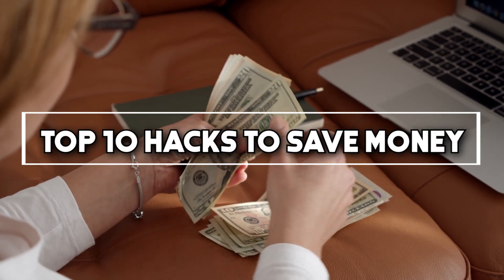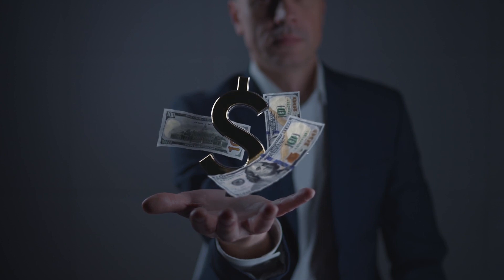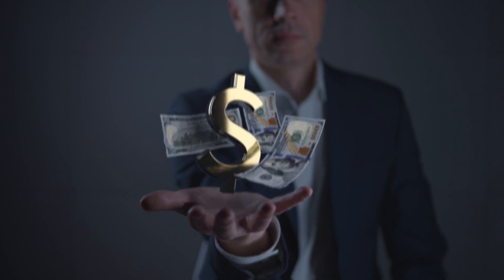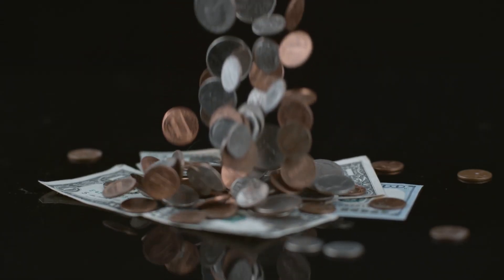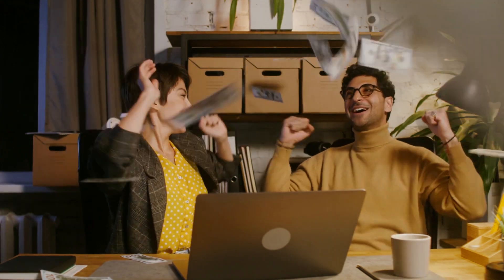Top 10 Hacks to Save Money. After more than 8 years of living on a budget, our family has had a ton of experience when it comes to developing better money habits. During that time, we discovered and tested a ton of budget and money hacks that helped us stop living paycheck to paycheck. After lots of trial and error, we were able to finally pay off debt and make saving money a priority.